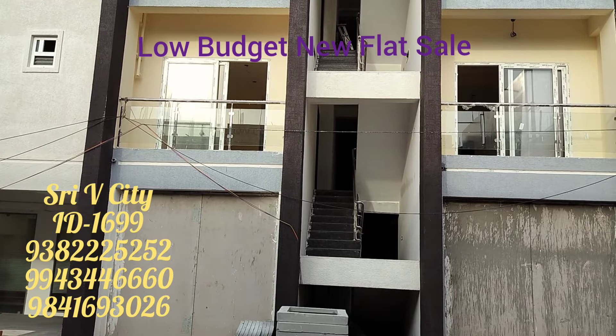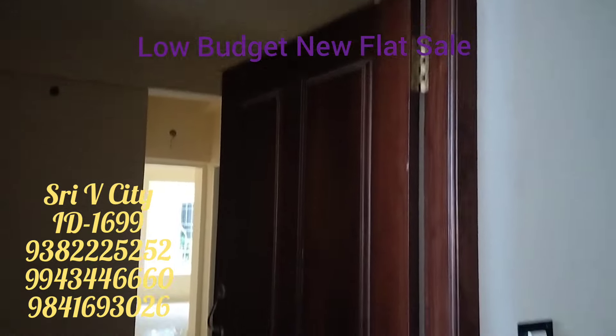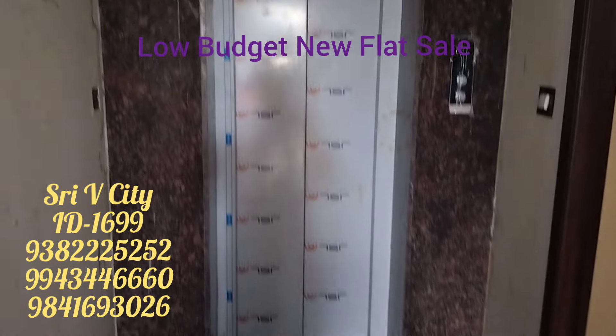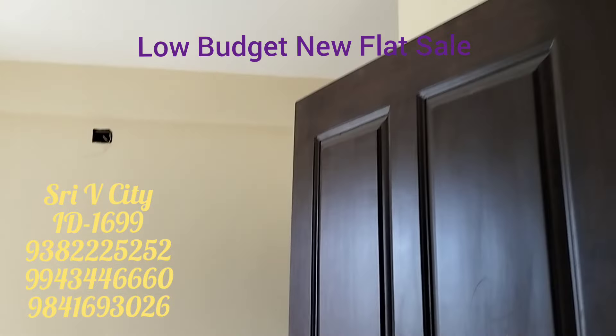This property is a newly constructed flat. How many blocks does it have? There are 6 blocks.